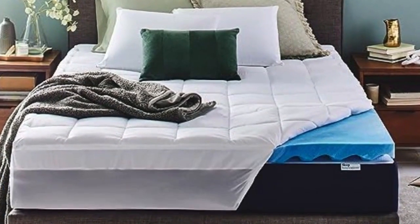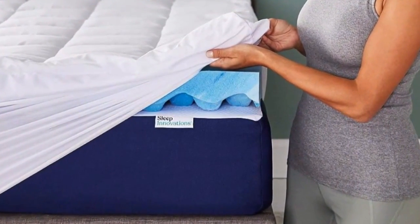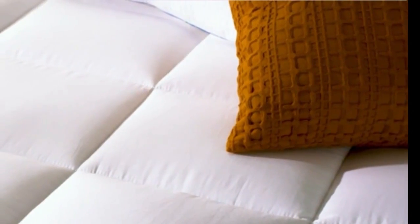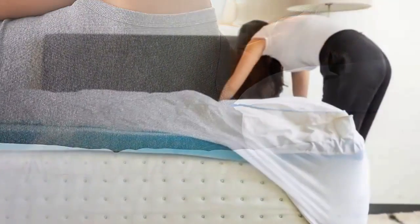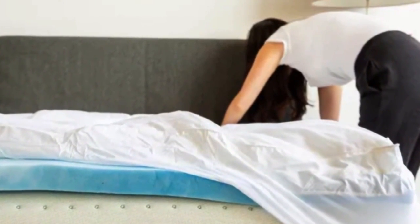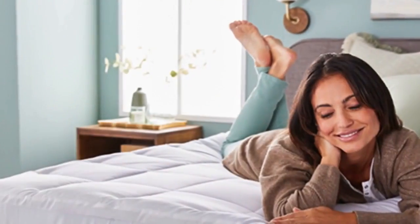Number 5 — the Sleep Innovations Gel Memory Foam Mattress Topper is another option that impressed us in testing. This unique topper is made up of two layers: a 2-inch gel memory foam layer and a 2-inch pillow topper with a built-in skirt similar to a mattress pad. Not only does this design ensure the topper stays in place, but we absolutely love how the two layers felt. The topper provided the perfect amount of cushioning without being too fluffy. The gel memory foam does have a sticky feel, but luckily the top layer covers the foam so you don't have to deal with the unpleasant texture.